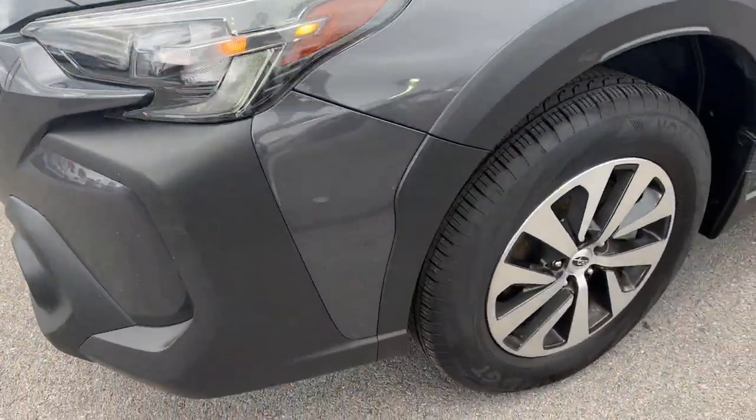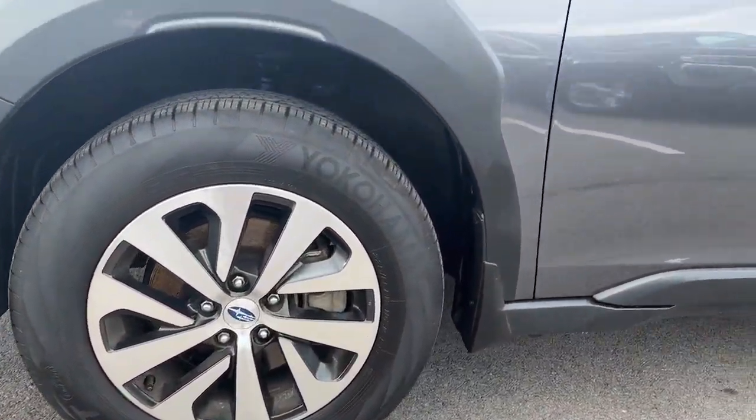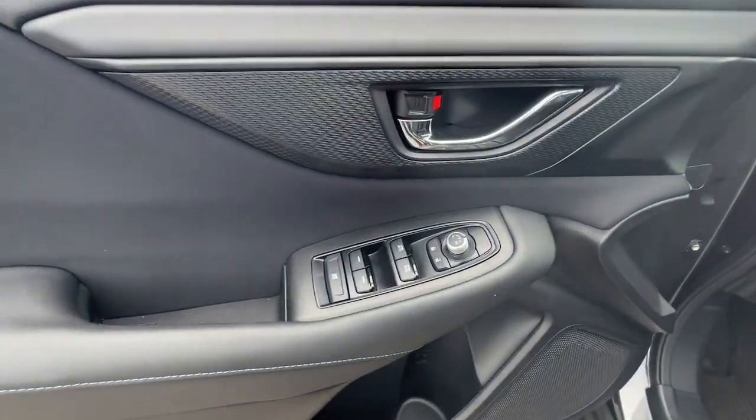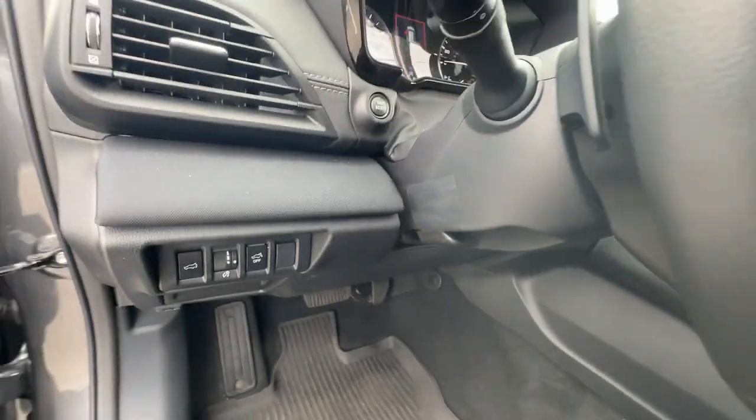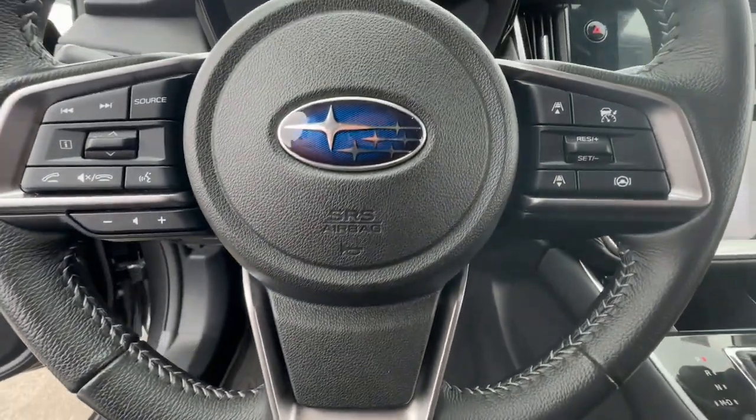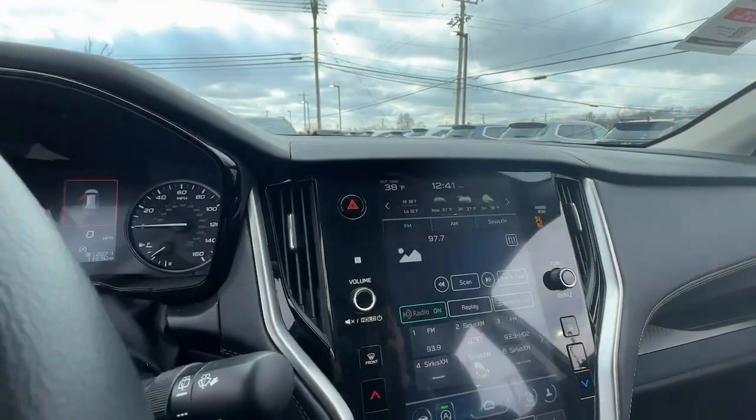These are just some of the great options this vehicle comes with: keyless entry, fog lamps, satellite radio, heated mirrors, backup camera, blind spot monitor, dual zone AC, power driver seat, alarm, and aluminum wheels.